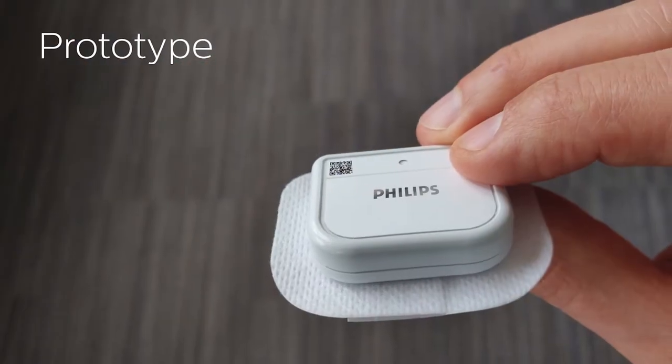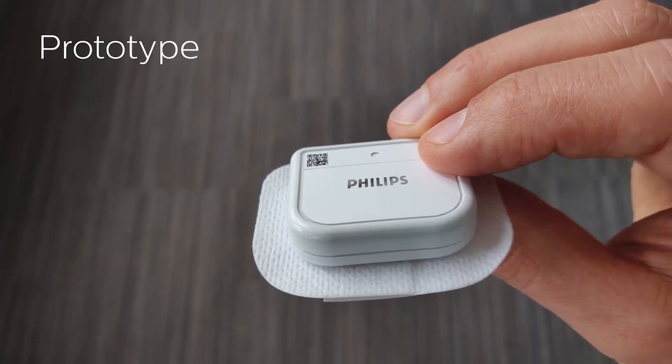Our philosophy in that story was that patients at home don't need to do anything. We stick it on and they don't need to do pairing, no charging, no mobile phone, no Bluetooth. They can just live their life and focus on their recovery and don't need to do anything to make it work.